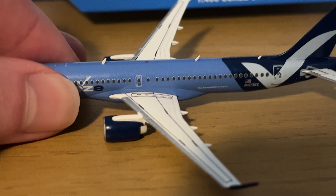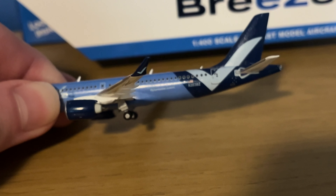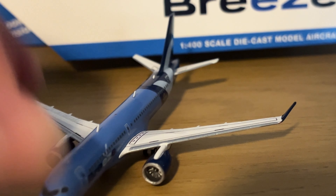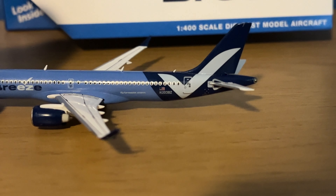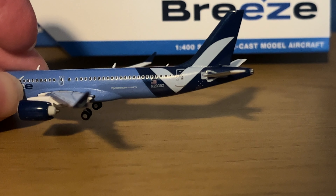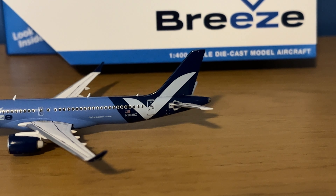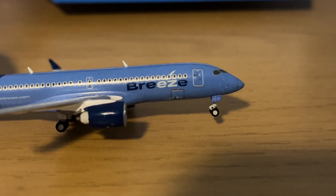Moving to the overwing, there's the emergency exit and roots painted on the wing, the wing itself, and the winglet — it does have the check mark on the outsides. Here's your engine from the outside view, and the inside view of the engines. You do have two more antennas towards the back. It does say flybreeze.com on it. Moving towards the back, you have the American flag, then the registration N203BZ, the rear door, the rear antenna, and the Breeze tail design.